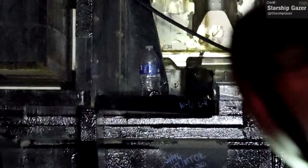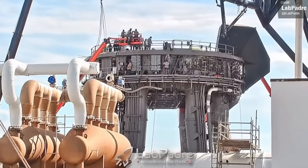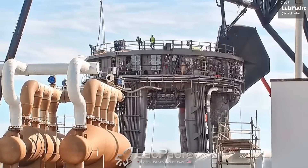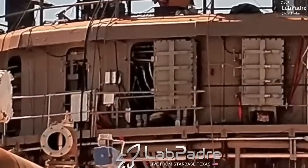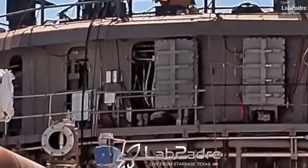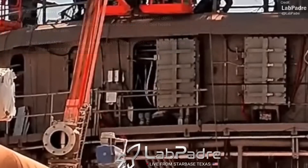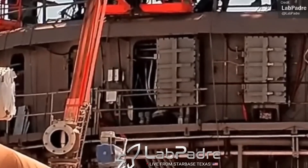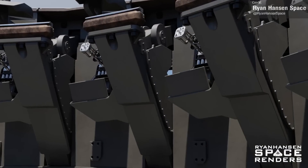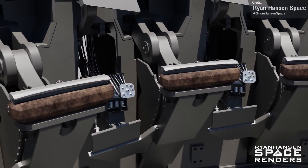It's unclear when we're going to start seeing tests with Booster 7 or 8 on the launch table, as crews continue to work on preparing the orbital launch table for both booster test campaigns. Take a look at this shot of workers testing the hold-down clamp retraction systems — as eagle-eyed CSI Starbase pointed out on Twitter, there's no light bleeding through, meaning the interior shielding is nearing completion. An animation created by Ryan Hansen shows those metal plates being added, which will prevent explosive force and heat from entering the table around the sides of the hold-down arms.